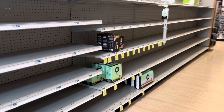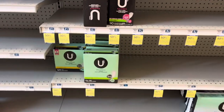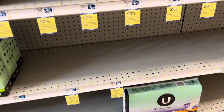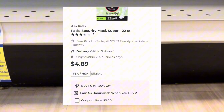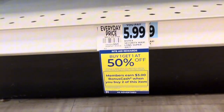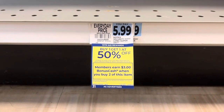One of the deals I wanted to do was the Kotex. They're part of the promotion — when you buy two, you get $3 back, and they're also buy one, get one 50% off. We have a $3 off of two digital coupon. I was going to pick up these cheap ones for $5.99. After the sale price, the bonus cash back, and the coupon, it would make them $1.49 each in the end.